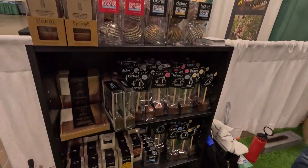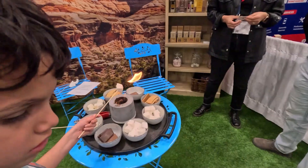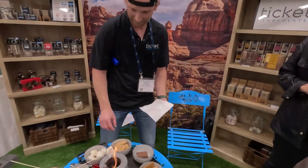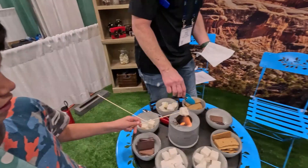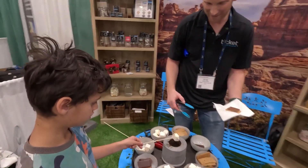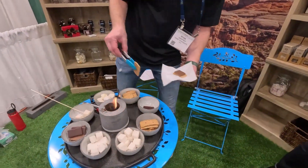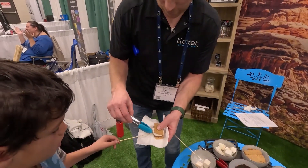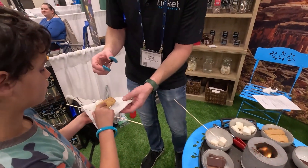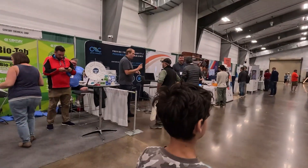We're going to do a proper American s'more — graham crackers, chocolate and marshmallow. Get it nice and gooey so it spreads and melts the chocolate. This is a proper lesson from an American on how to make a proper s'more. I'm just going to whiz through the rest of the hall while eating s'mores.